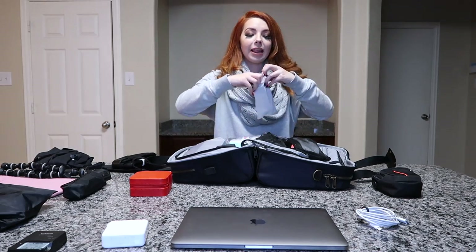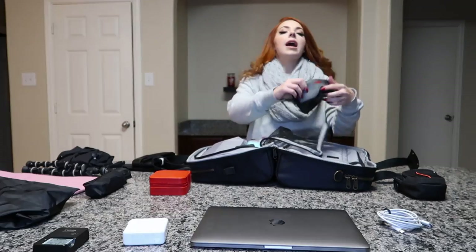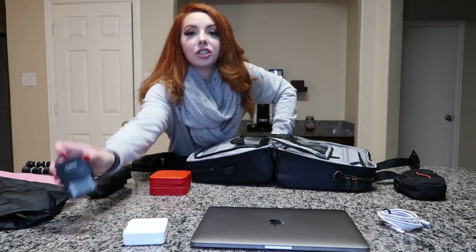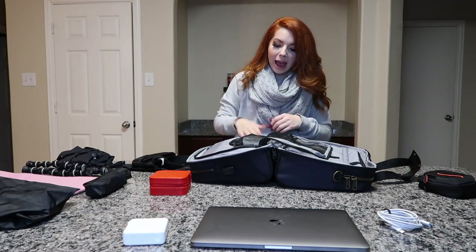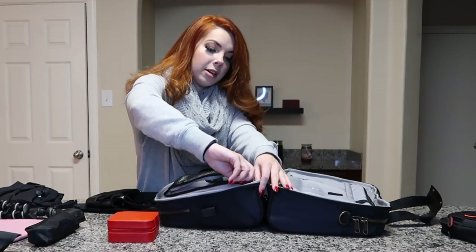I'm obviously a blue light glasses fan — I have so many pairs and I've shared them on Amazon hauls. I take at least one pair on every trip and tuck those in here as well. I also pack my sleeping mask. Last thing in this pocket is my camera battery charger pack so I can charge my extra batteries. I set that right in there and then zip the whole section up.